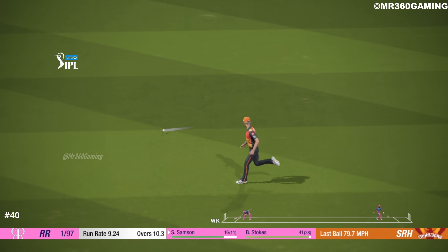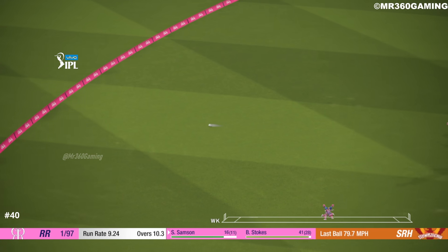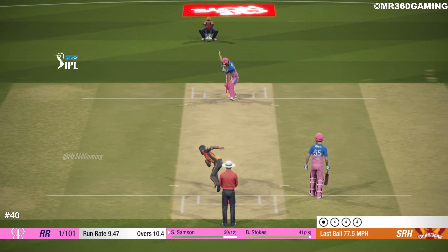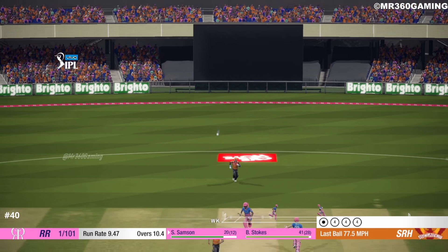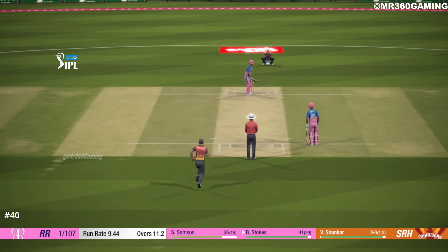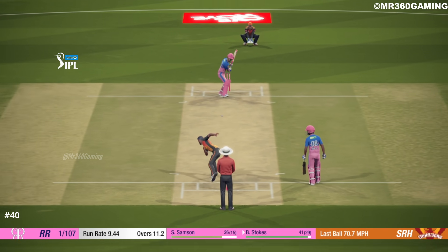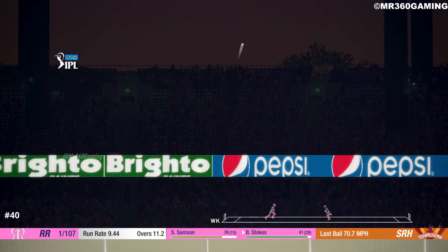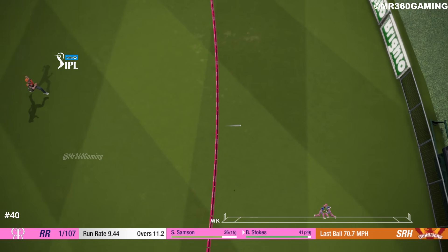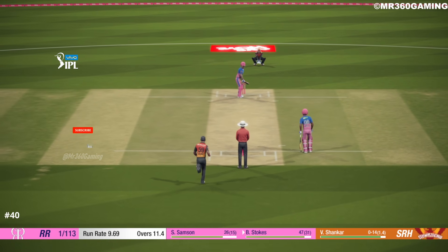Oh, picks that one nicely — good shot. What a good shot, going to be close.